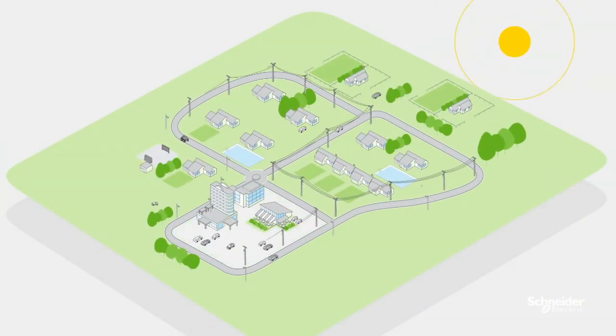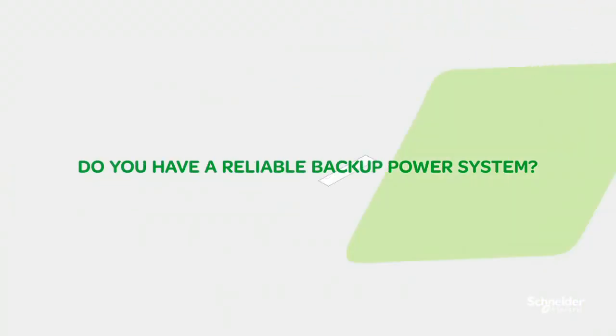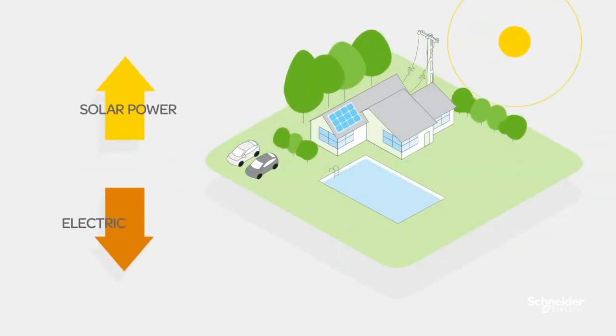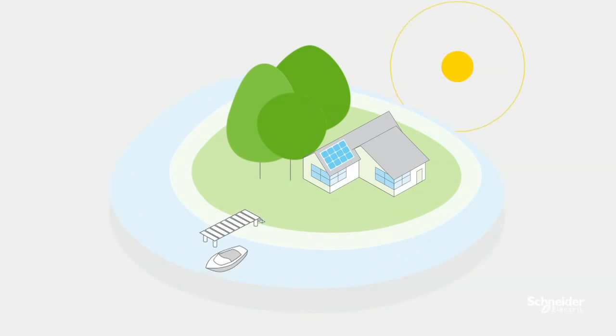If you live or operate a small business in an area with an unreliable grid, chances are you've experienced problems with your power supply. Do you have a reliable backup power system? Do you want to maximize self-consumption of your solar power? Do you need access to off-grid power or wish to reduce dependency on diesel generators?